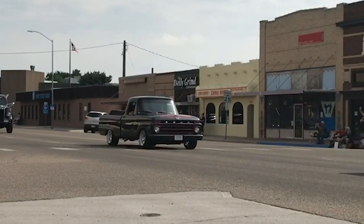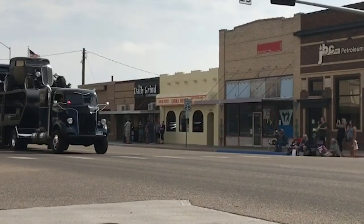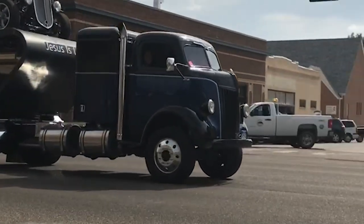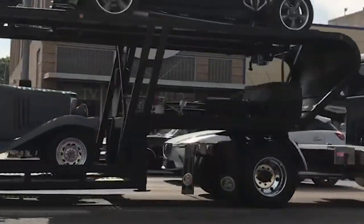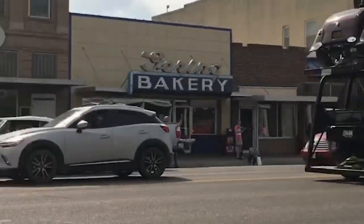Alright, check this out. Something I've never seen before. Look at that. Holy cow. That's like the next evolution of the hobby.